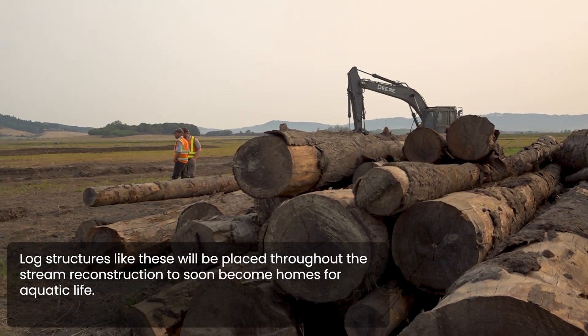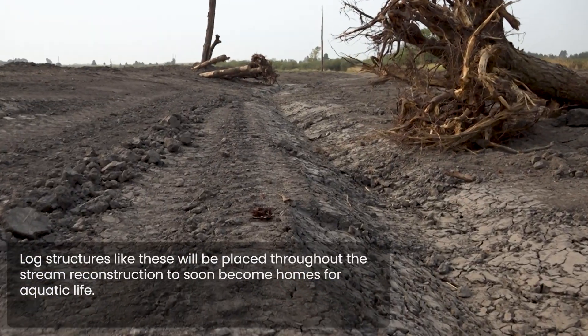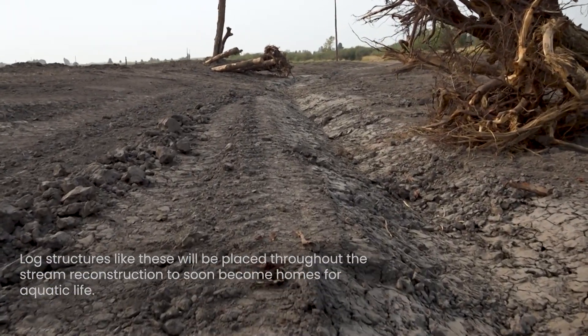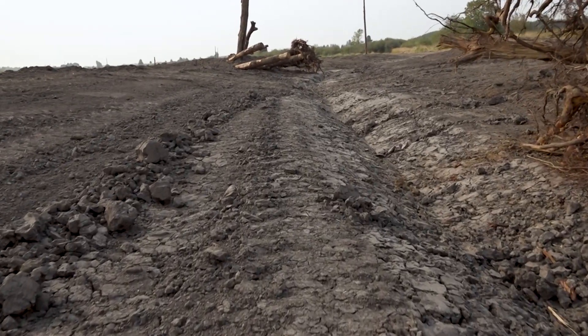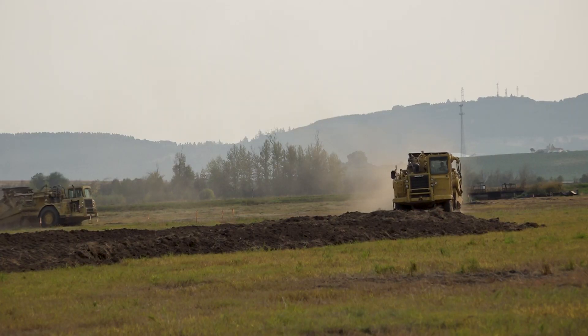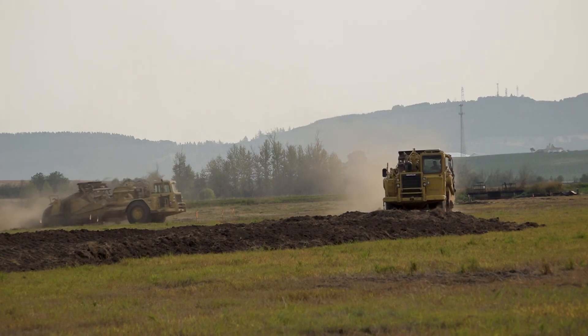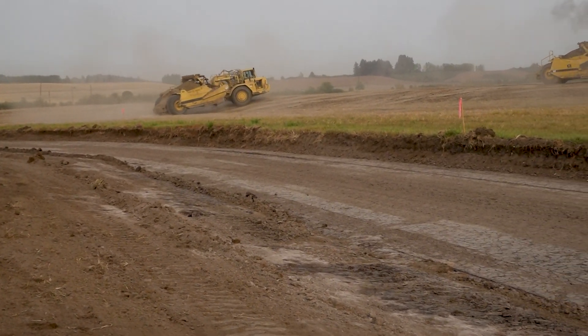From a personal perspective, seeing the sheer amount of work accomplished in such a short amount of time has been the most rewarding. Being a manager and working with largely maintenance personnel on the ground has been incredibly rewarding — getting to understand the rigors of implementing on-the-ground actions for a project of this scale has been an incredible experience.